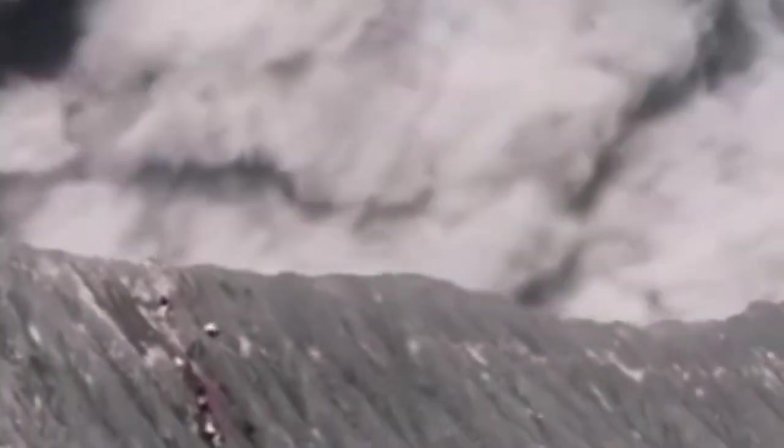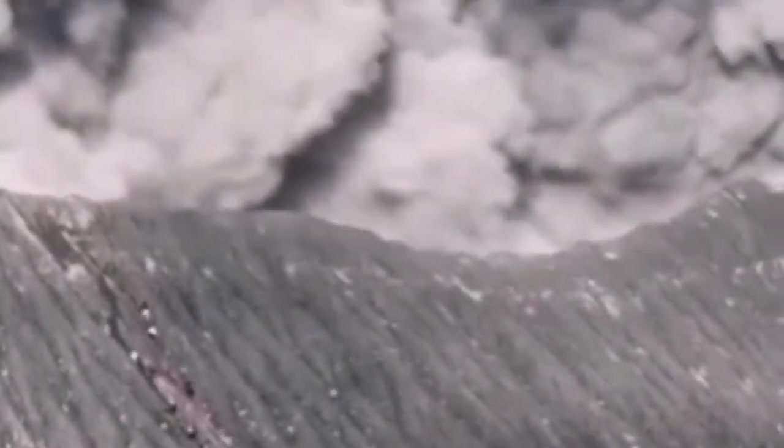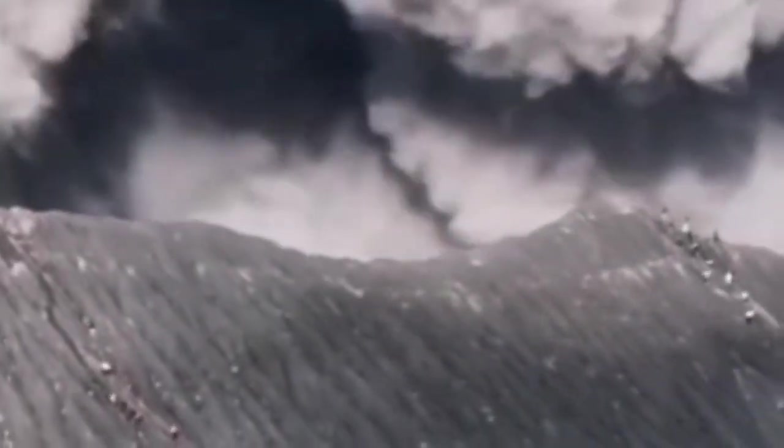We see that the ash cloud is actually confined to the crater and we don't see any effect of it outside of that area of the rim of the crater. I wonder why it has not gone beyond that, and there is no other footage to confirm this.